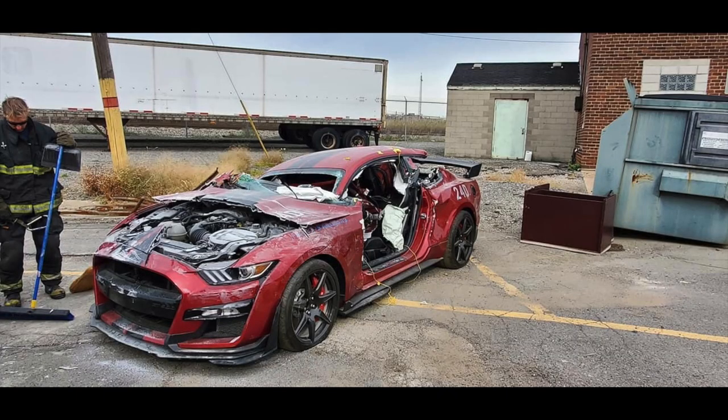Yes, you read that title right. The Dearborn Fire Department, they destroyed — completely destroyed — a perfectly good 2020 GT500 just for training.